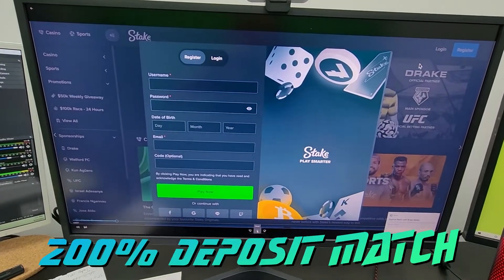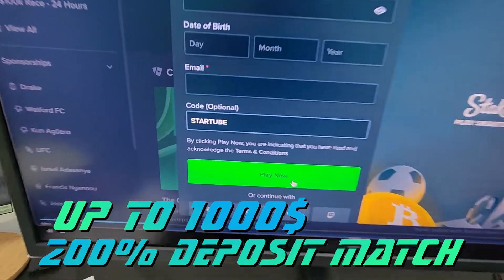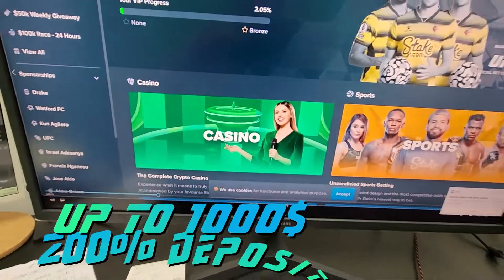Number one, it's going to give you a 200% deposit match on your first deposit, which maxes out at $1,000 in crypto. And as you can see there, that's the code I used.